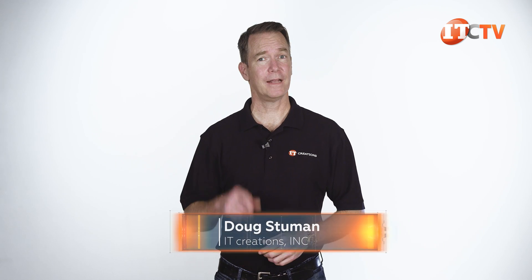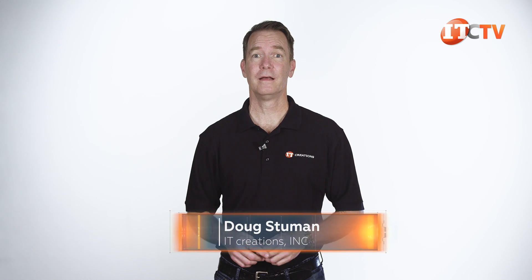Hi there, Doug Steumann with IT Creations. Today we have another server from Gigabyte, the Gigabyte G292-Z22 GPU server.